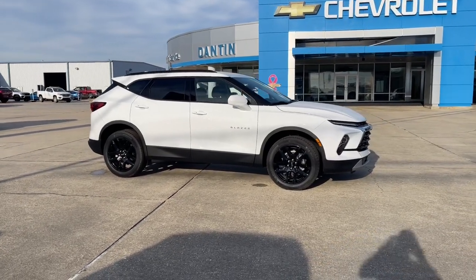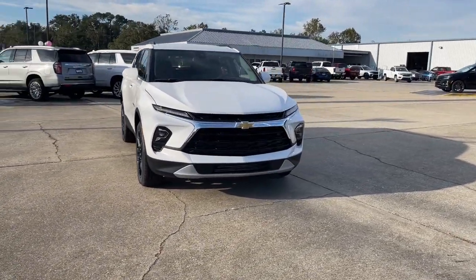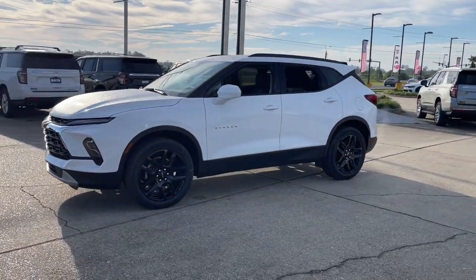Get a feel for the 2025 Chevrolet Blazer. This distinctively stylish Blazer offers sporty looks and handling, a quiet spacious cabin equipped with desirable safety and connectivity features, and a smooth confident ride.